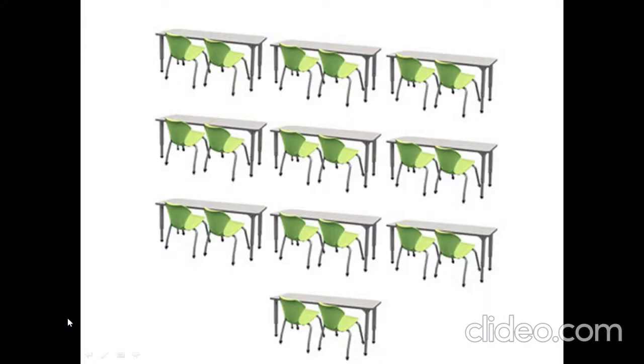How many desks are there? One, two, three, four, five, six, seven, eight, nine, ten. Ten desks.